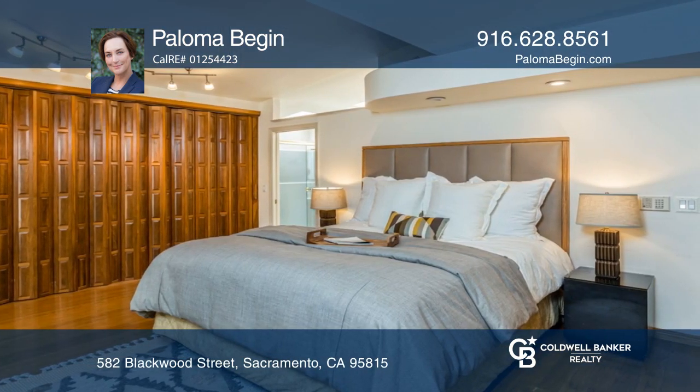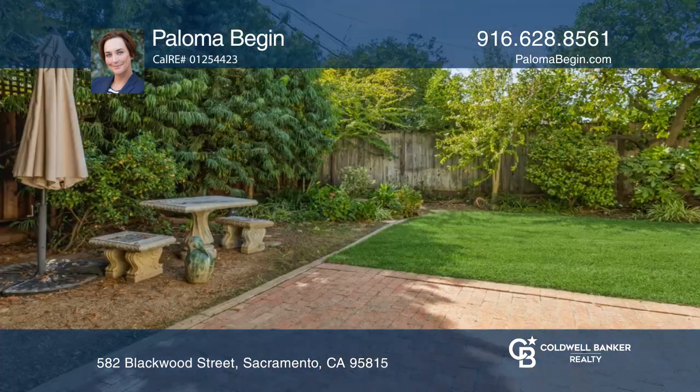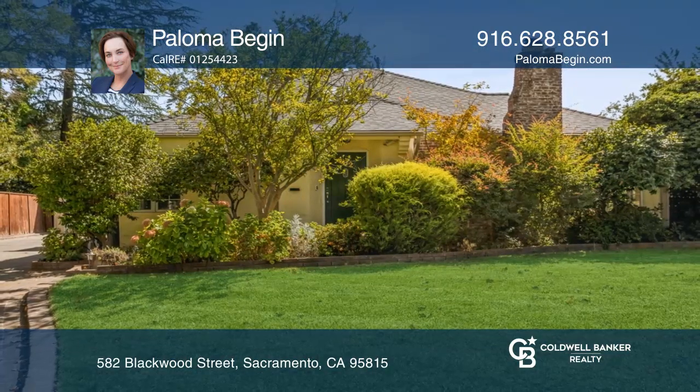There are two primary bedroom options. The downstairs one opens to a deck with a retractable awning, and the upstairs offers a rooftop deck. Don't miss your chance — plan a tour with Paloma Bizan today.